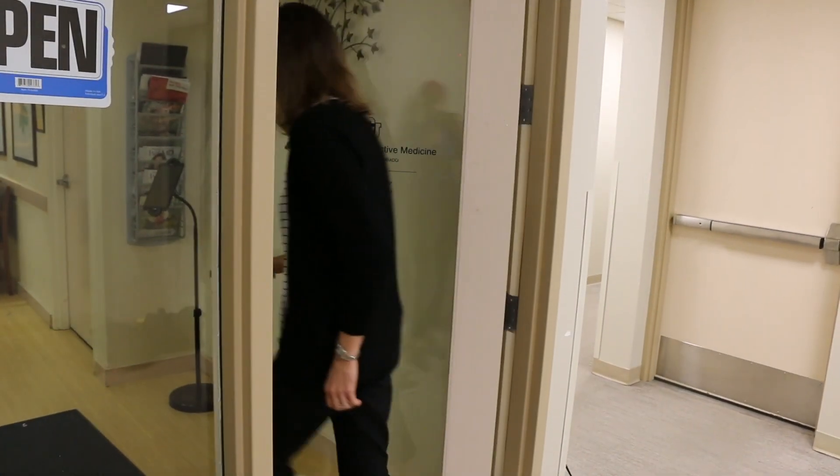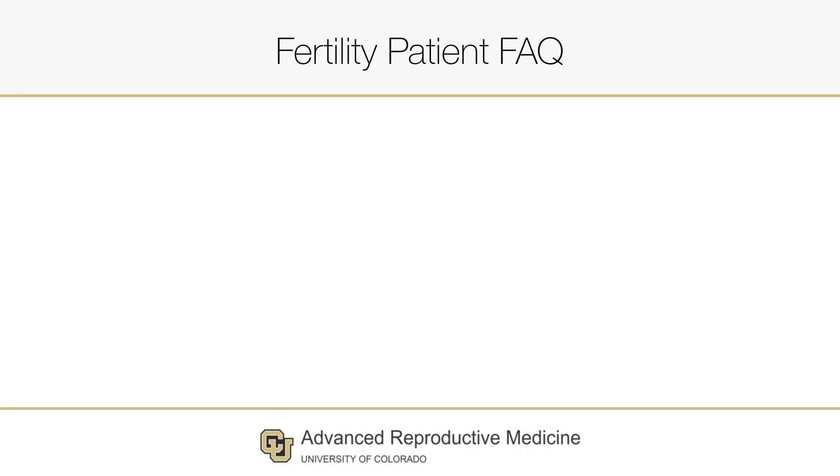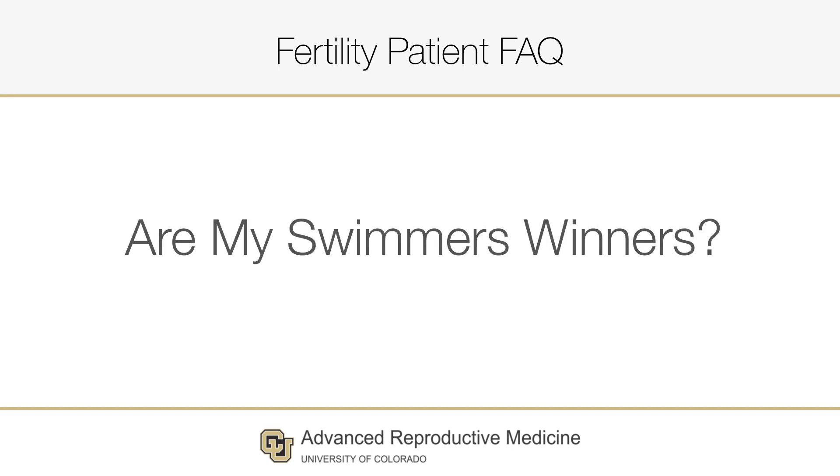Hi, I am Liesl Naltamard, the IVIP Lab Director for the University of Colorado Advanced Reproductive Medicine Program or CUARM. We would like to answer some of the most common questions we get from patients undergoing infertility treatment. Today's topic is for our male patients. The one question that every guy asks, or is dying to ask but too embarrassed, is: how are my sperm? Are they good enough? Are my swimmers winners? Today I would like to explain the parameters or measurements we use in the andrology lab to help answer that very question.